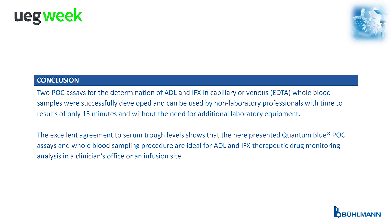In conclusion, two point-of-care assays for the determination of adalimumab or infliximab in capillary blood or venous whole blood samples were successfully developed and can be used by non-laboratory professionals with time to result of only 15 minutes and without the need for additional laboratory equipment. The excellent agreement to serum trough levels shows that the presented Quantum Blue point-of-care assays and blood sampling procedure are ideal for adalimumab and infliximab therapeutic drug monitoring analysis at the patient's site in a clinician's office or an infusion center.